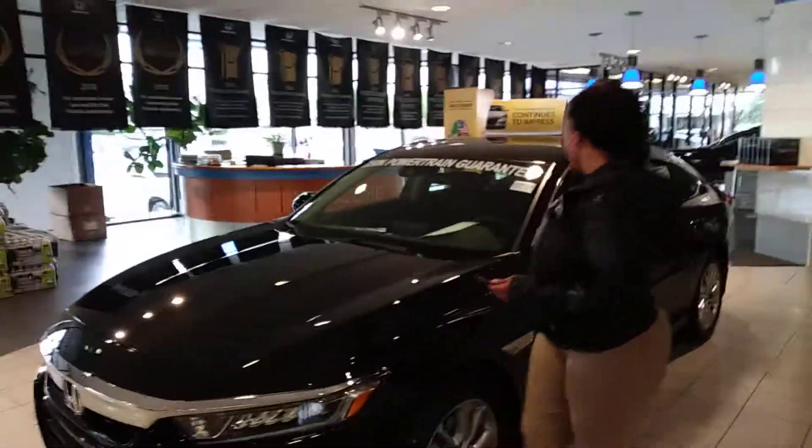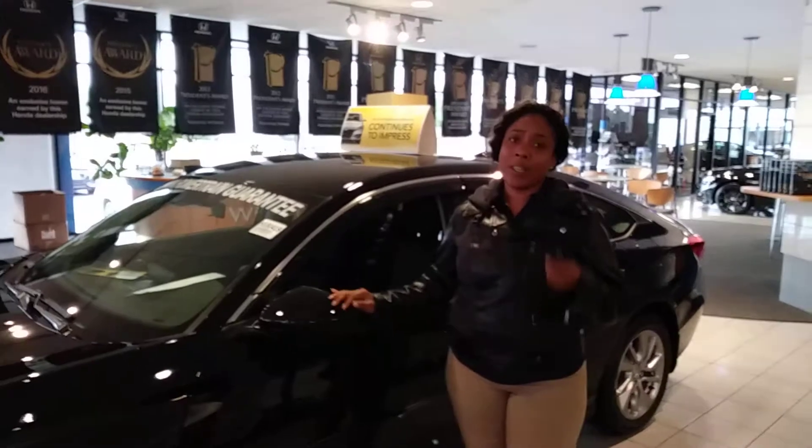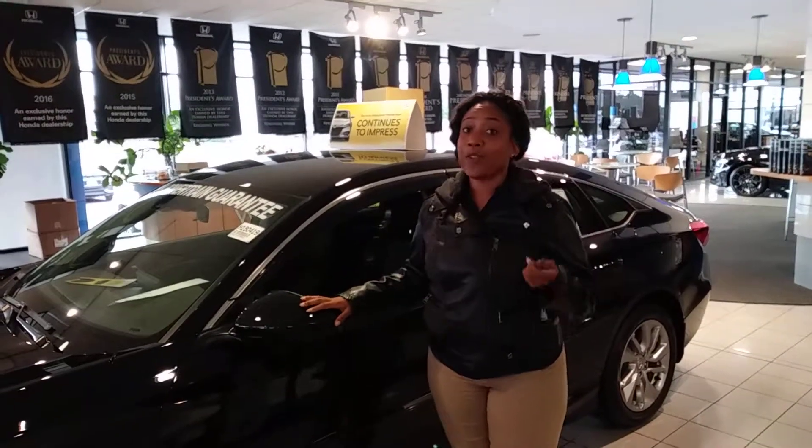You'll also have breakaway mirrors. This is the largest Accord they've made, but they've even designed it so you can have extra space if you need it in the garage.